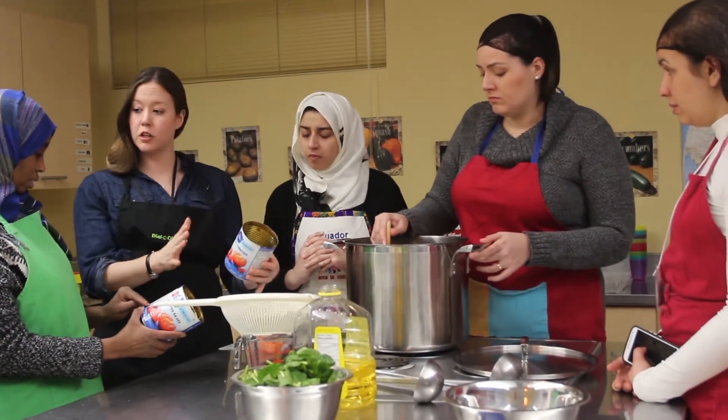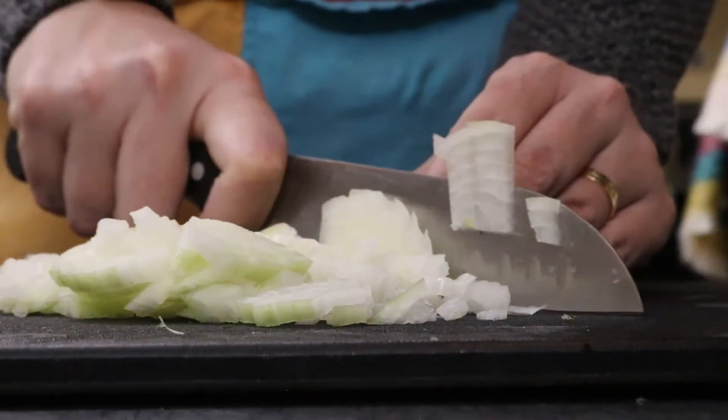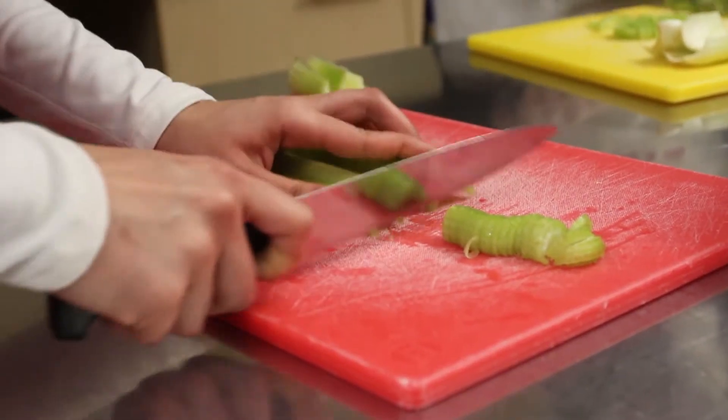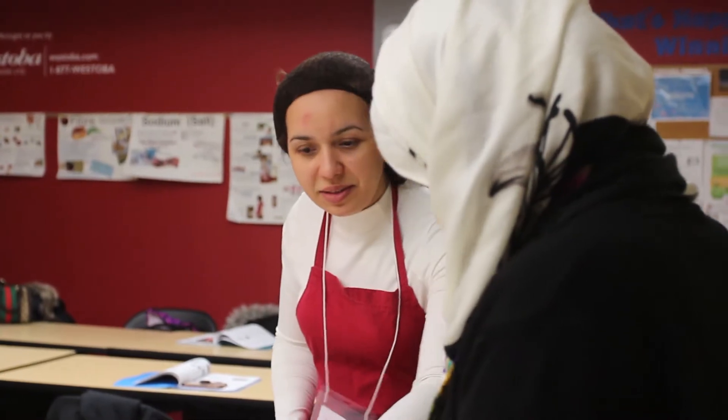In today's cooking class, they're frying up onions and making vegetable soup. The Immigrant Centre offers free classes for new Canadians. Many newcomers experience a lot of changes when they come to Canada, however nutrition is sometimes overlooked.